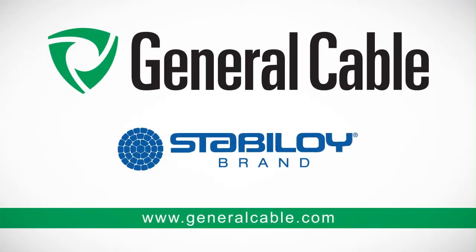Simply go to our website, check the sales locator at the top of the page, and you can contact your local General Cable sales representative. Have a great day and thanks for watching.